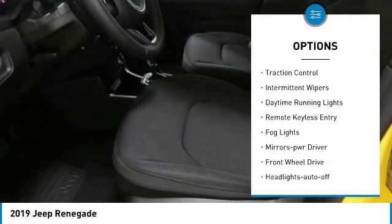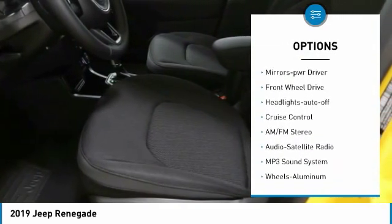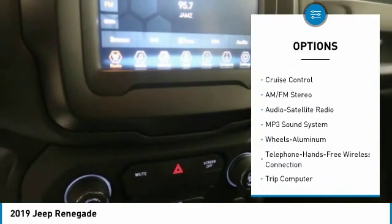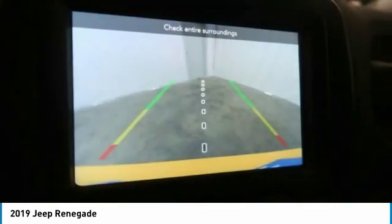Heated side mirrors, traction control, intermittent wipers, daytime running lights, remote keyless entry, fog lights, mirror memory, FWD, headlights auto off, cruise control.